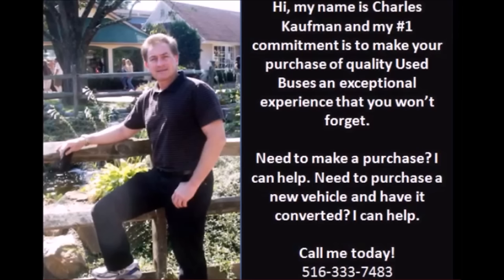For more information, call Charlie at 516-333-7483 or visit us at www.getanybus.com.